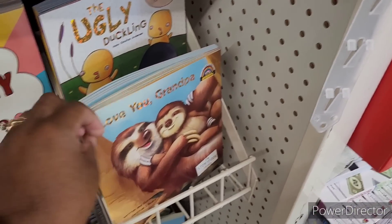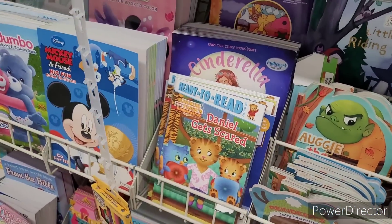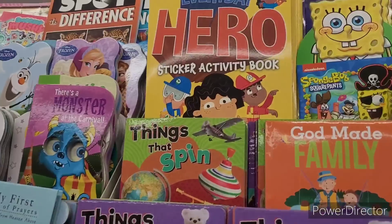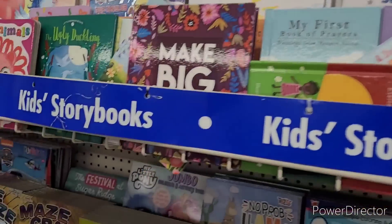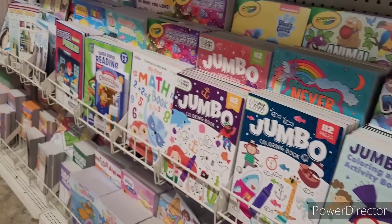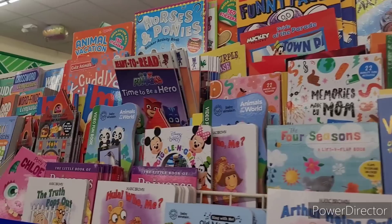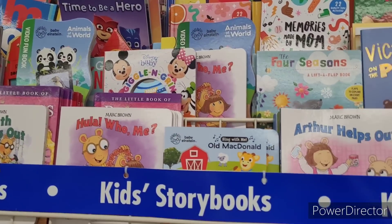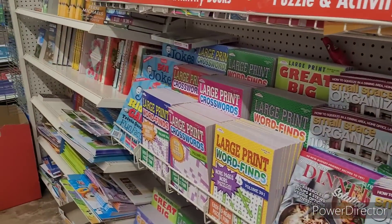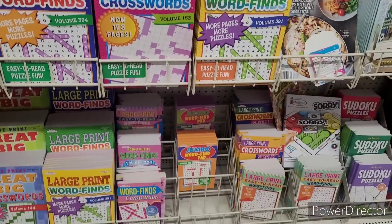I Love You Daddy, Love You Grandpa — too cute. There's Daniel Tiger. I love how they got everything displayed so you can just walk down the aisle and see what they have. Y'all come here and get your children some books. School is about to be out, and they need to be doing something other than being on electronics all the time.